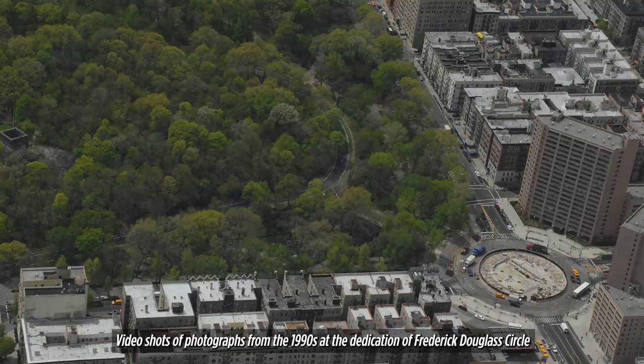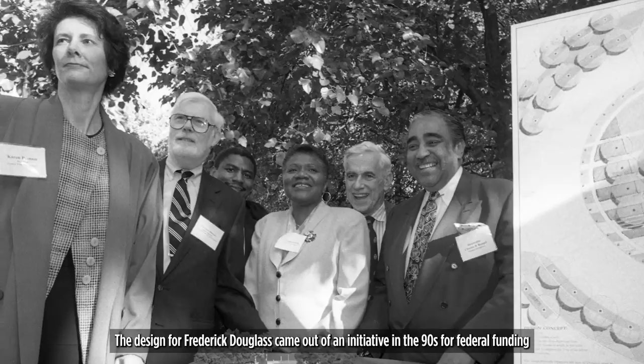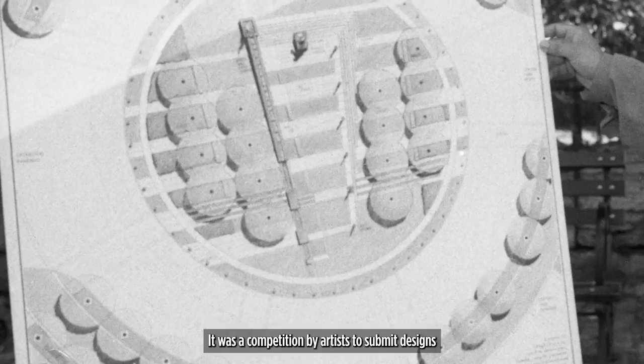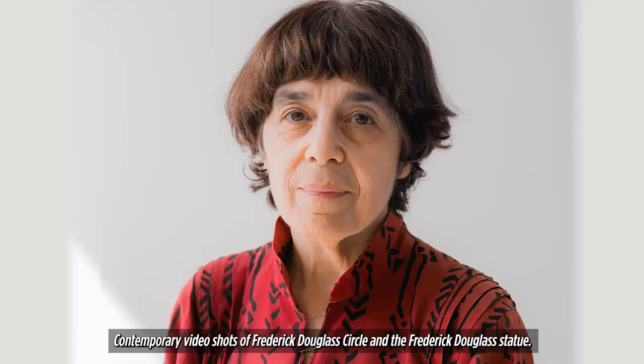Photographs from the 1990s dedication of Frederick Douglass Circle and photos of the two artists are shown. The design for Frederick Douglass came out of an initiative in the 90s for federal funding to do an improvement to the northern end of Central Park. It was a competition by artists to submit designs, and the winning designer, Algernon Miller, partnered with the artist Gabrielle Corrin, and came up with the winning scheme.